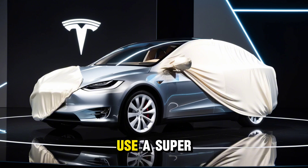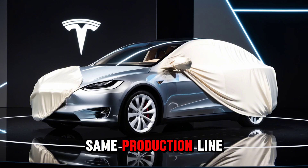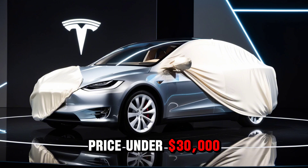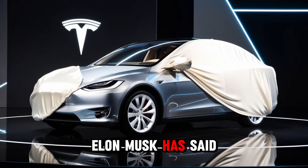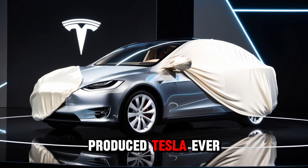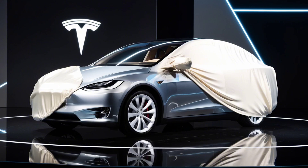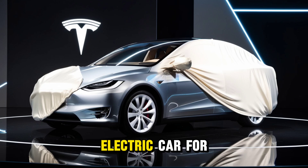They've finally figured out how to use a super low-cost battery for the Model 2. It's basically a more basic version of the Model Y and will be made on the same production line, as part of Tesla's mission to keep the price under $30,000. Elon Musk has said this will be the most mass-produced Tesla ever, and that it will be built even faster than the Model Y. So how did the battery pack for the Model 2 end up being revealed? And could this actually be the best small electric car for the money? Let's explore.